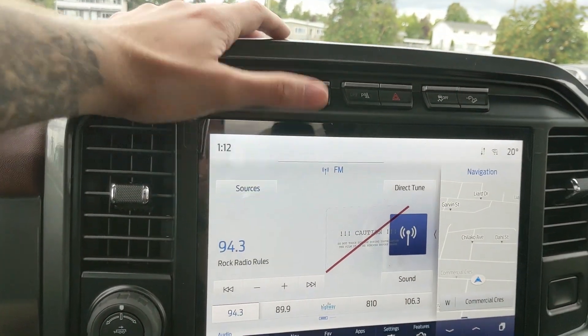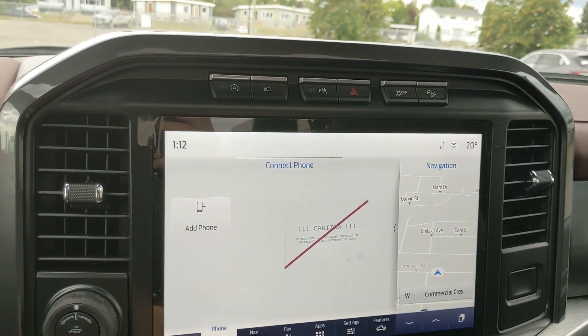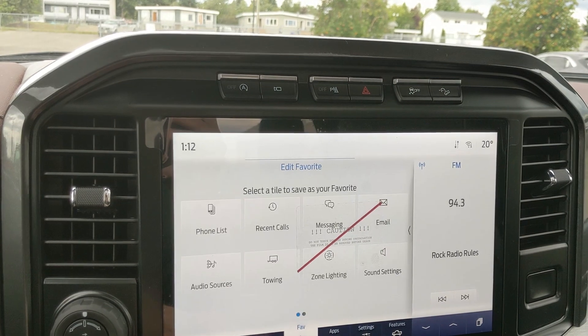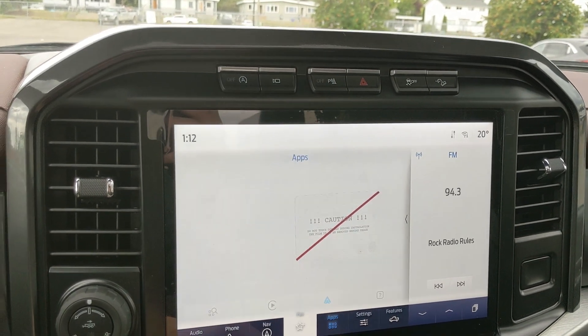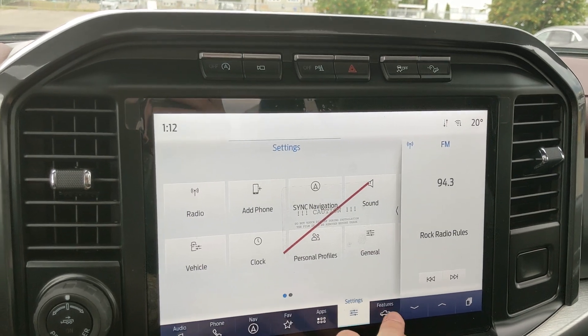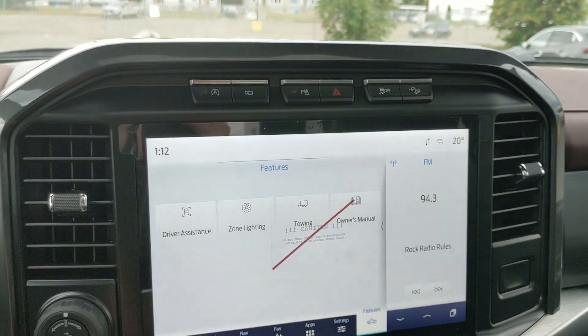Moving on to the center infotainment screen, which is SiriusXM radio and Bluetooth capable, you have your Bluetooth phone controls, navigation so you hopefully won't get lost, a favorites screen for all your most-used apps and settings, whatever apps you may have installed, settings for your screen and other vehicle features, and your general truck features such as driver assistance, cell lighting, towing, and owner's manual.